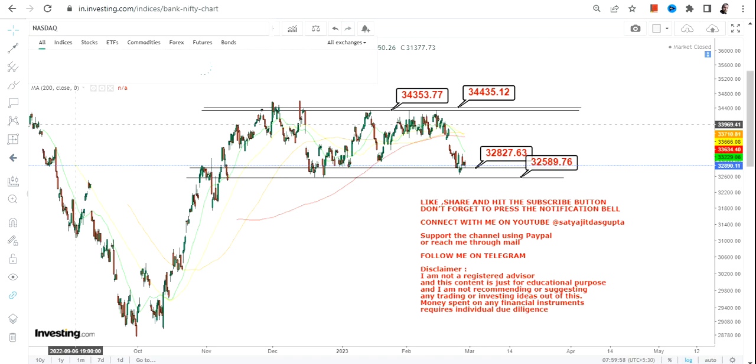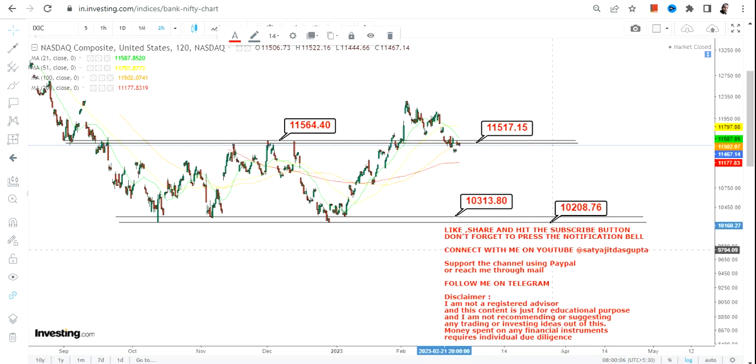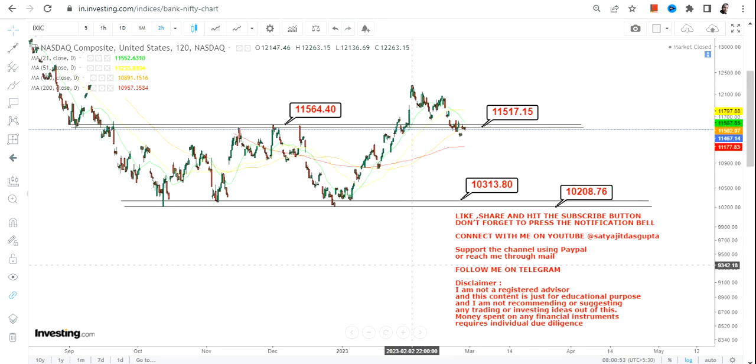You can go long if Dow Jones continues to sustain above 32,827. Nasdaq performed well, but it is still hitting resistance and trading below the resistance level. For Nasdaq, wait until it crosses 11,520 and then 11,570. Only if Nasdaq sustains above 11,570 should you go long; otherwise it is very near to a breakout but unable to surpass resistance, and could fall again.